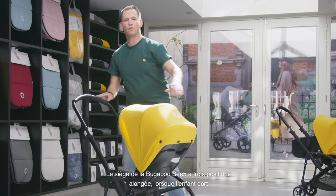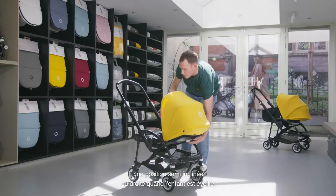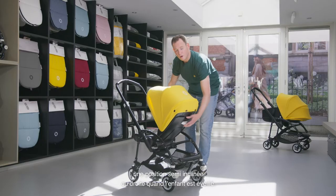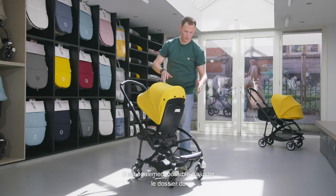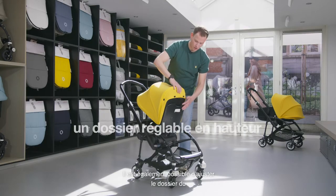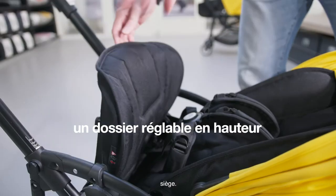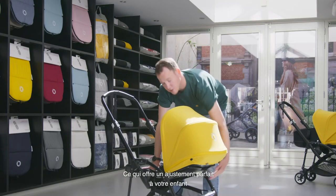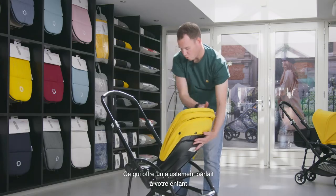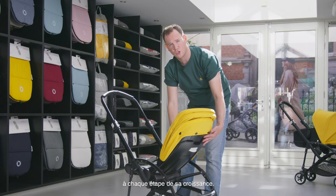The Bugaboo B5 also has three reclined positions: a fully reclined position for when the baby is asleep, a relaxed position in the middle, or a sit-up-straight position when awake. Another great feature is that you can adjust the backrest and the seat. This, in combination with the five-point harness, offers a lot of support and a perfect fit to your child in every stage of their growth.